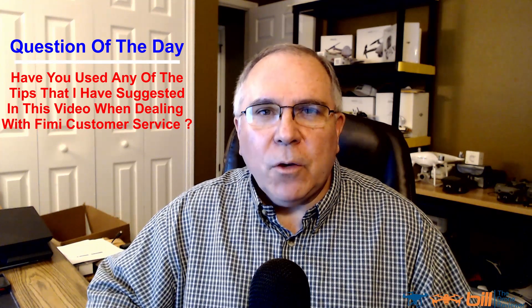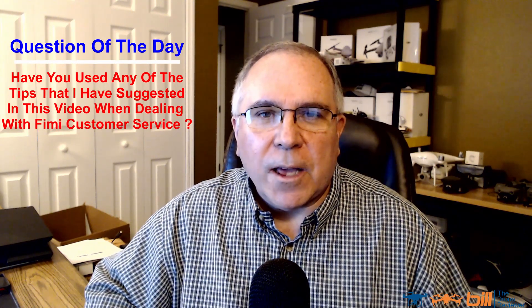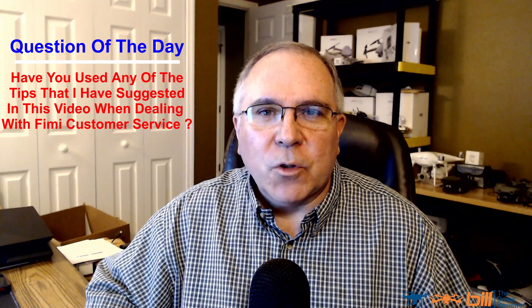I've got a new video coming out later this week — I hope you guys will enjoy it. It's a blast flying the new one; I'm having a lot of fun. Right now the weather in Florida is atrocious though. Question of the day: have you used any of the tips I've suggested in this video when dealing with Femi customer service? Let me know in the comments section below. Thanks so much for watching, and remember — it's a great day to fly.